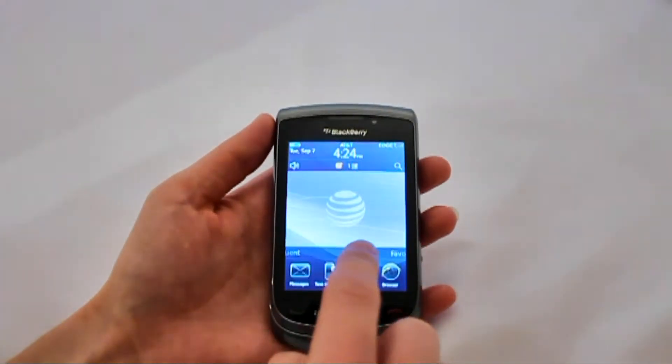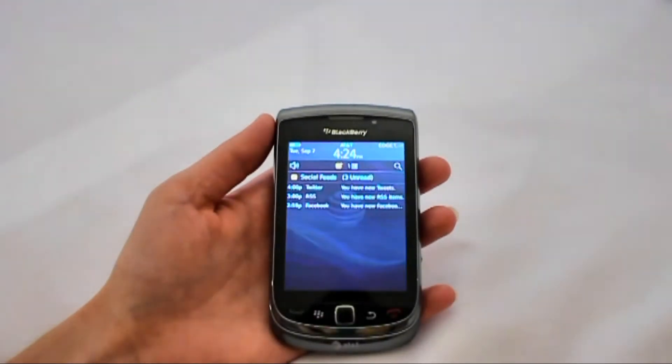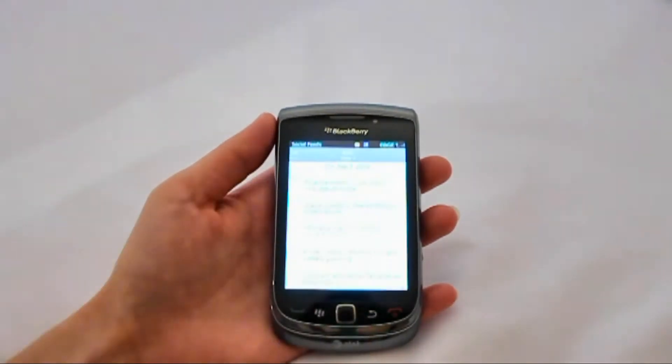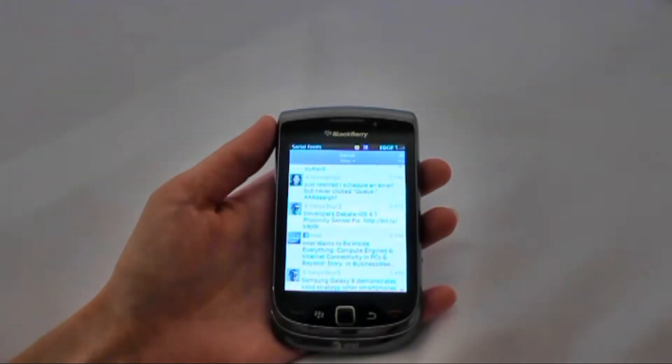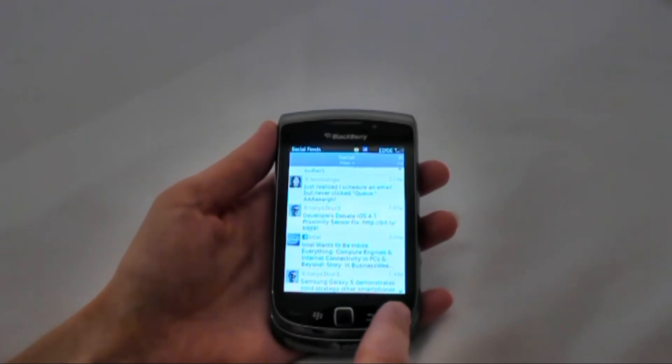The Notifications bar will let you know when you have new messages, calls, and tweets. With the Social Feeds feature, you can see all of your Facebook, Twitter, MySpace, and other social networking accounts in a consolidated view. You can also view RSS feeds.